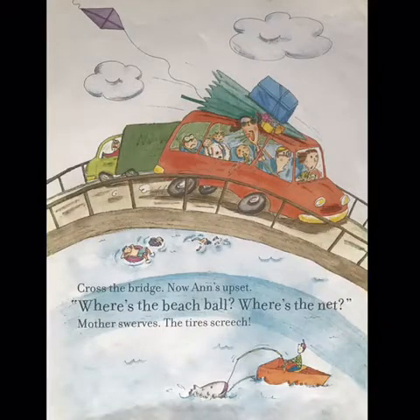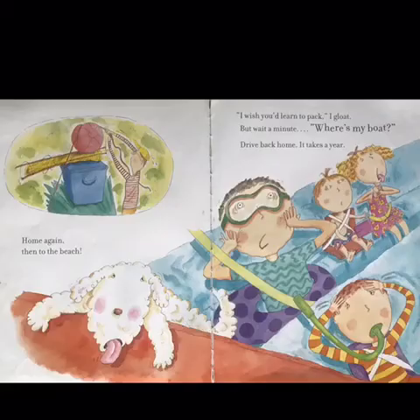Crossed the bridge. Now Ann's upset. Where's the beach ball? Where's the net? Mother swerves. The tires screech. Home again. Then, to the beach. I wish you'd learned to pack, I gloat. But wait a minute. Where's my boat?